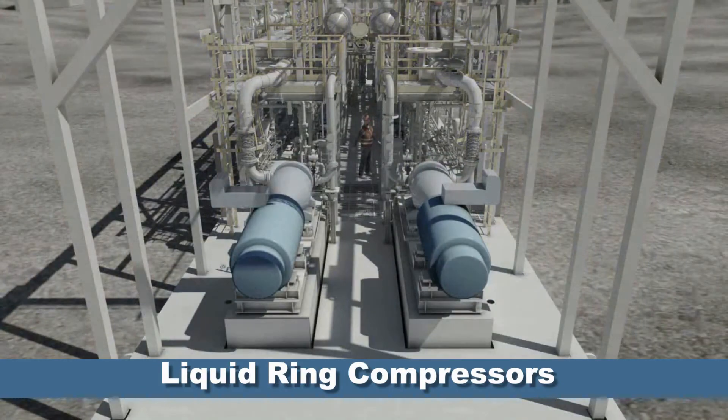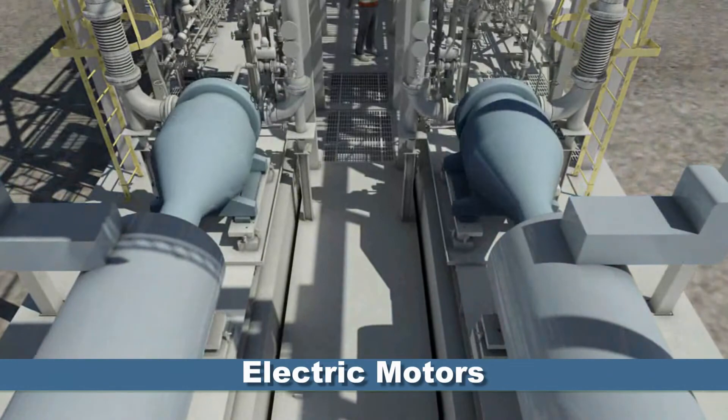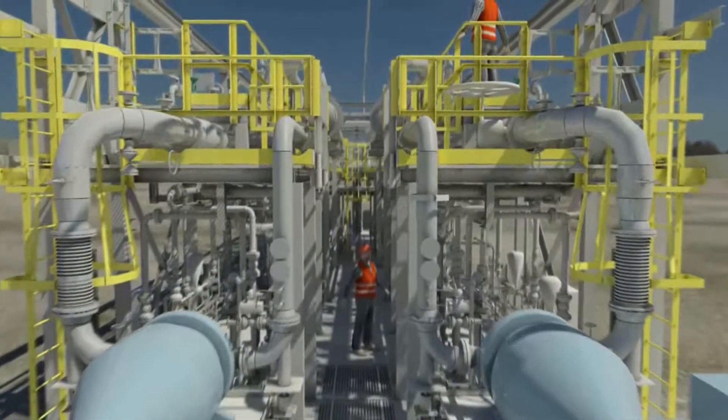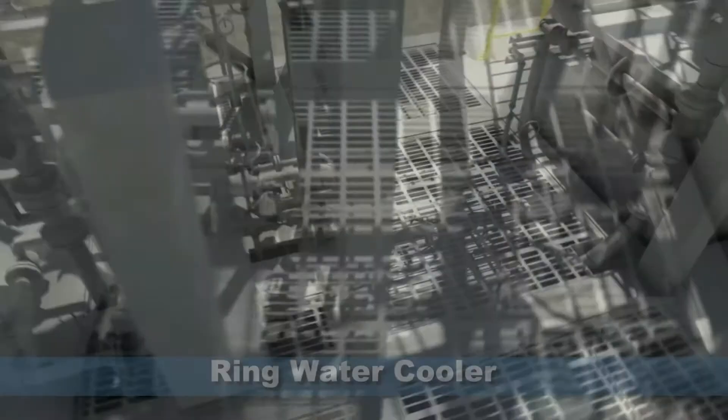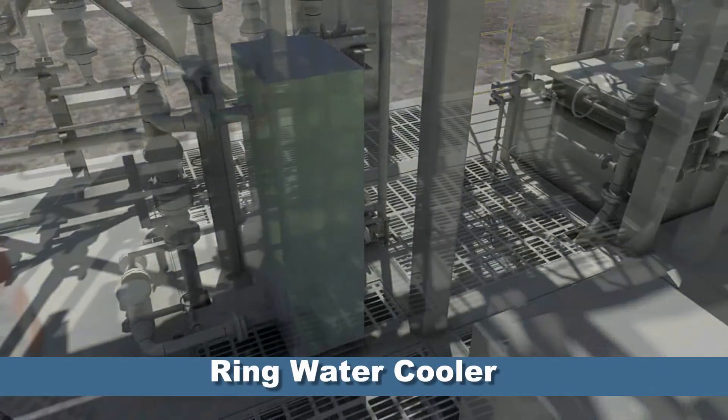To optimize operations, the liquid ring compressors and electric motors are mounted onto an engineered base plate. The base plate is then grouted into a concrete foundation pad which extends through the skid base. Ring water coolers are an integral part of the fully recycled ring water system.